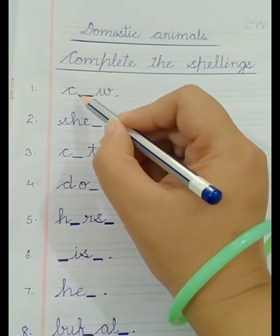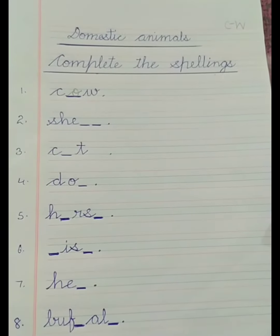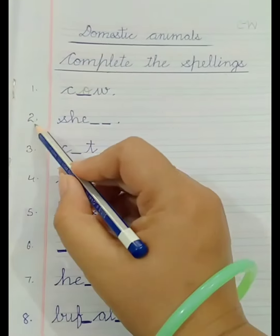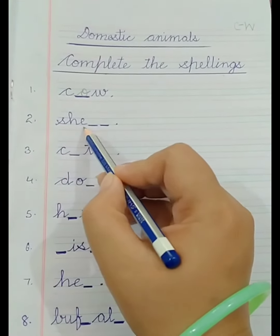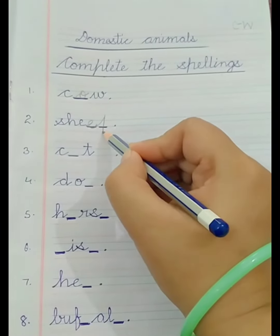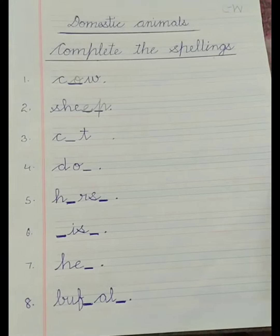C-O-W — that makes cow. Cow gives us milk. Number 2: S-H-E-E-P — Sheep. Sheep gives us wool.